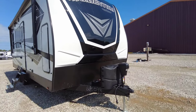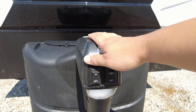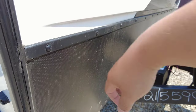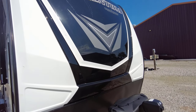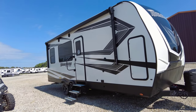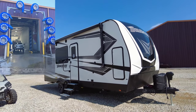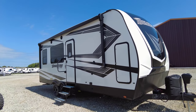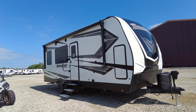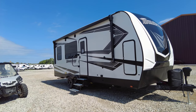Starting out here with the front, they give you a nice setup with the power tongue jack — you can raise and lower this. It also has a convenience light, so if you're docking up at night it's easier to see. Dual 20 pound propane tanks, which we fill upon your purchase, as well as a battery. You have a little diamond guard rock plate to help with rock chipping, and a full mold fiberglass front cap with RGB color changing LED lights on the top and bottom.